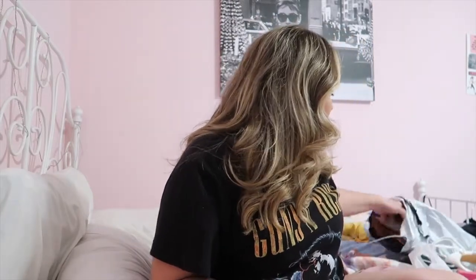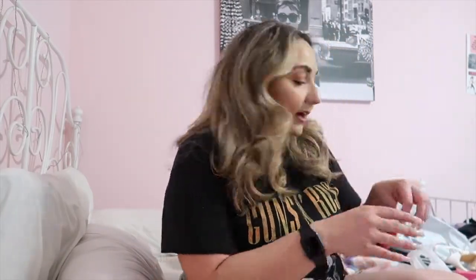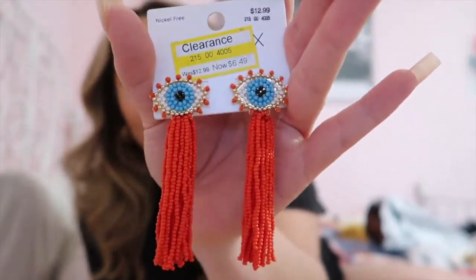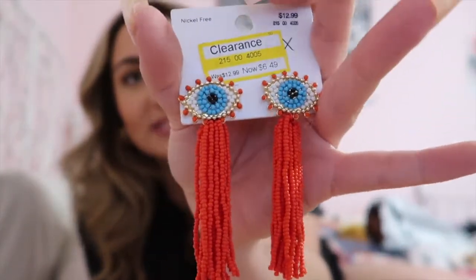Then I got these other earrings from Target. I love anything that's evil eye related — I think it's super pretty. I saw these earrings at Target, they're red and they're the evil eye style, which I love. It's so pretty — I love the reds and blues. I think red is a really pretty color on me, it's definitely one of my colors that I can actually pull off.